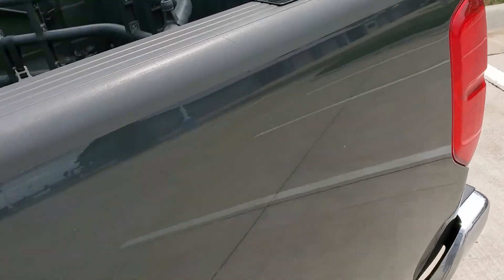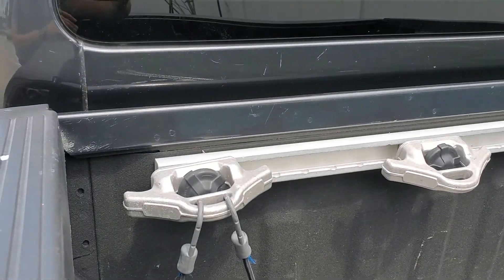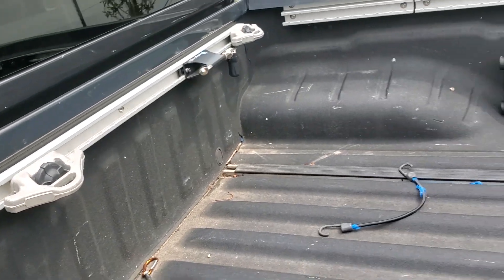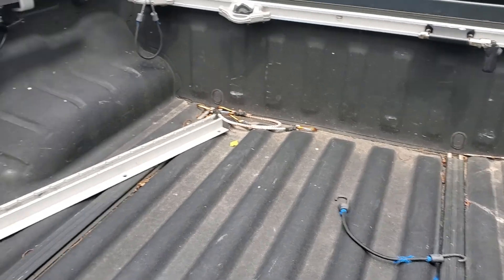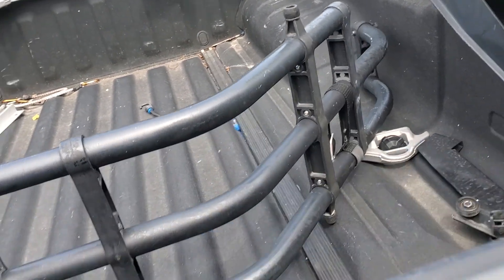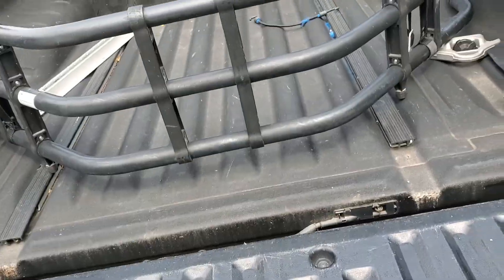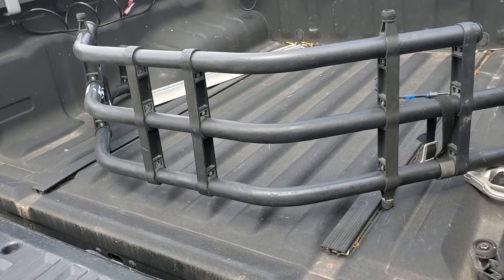Moving to the back, you'll notice these rails and brackets right here — that's so you can tie down in multiple configurations, whether it's furniture or anything else you're transporting. Super nice if you have a motorcycle too, because you can actually drop down the gate and use the extended piece back here, which gives you over 6 feet of room.